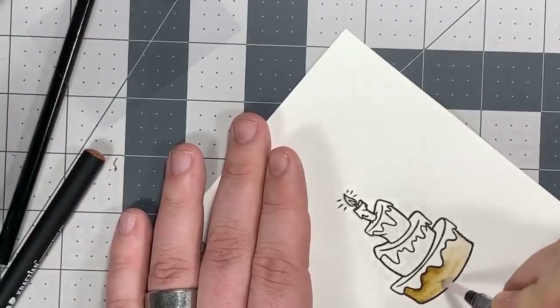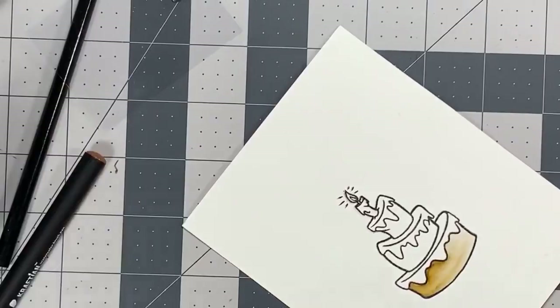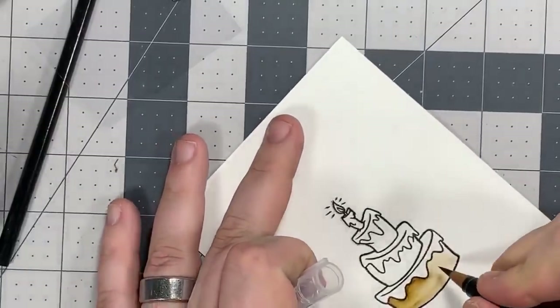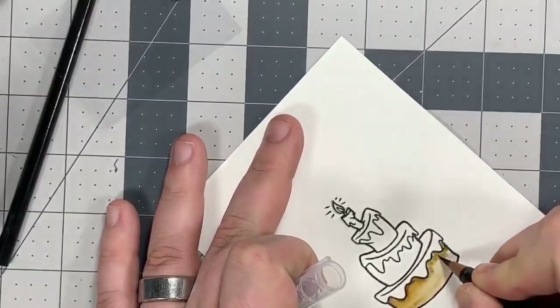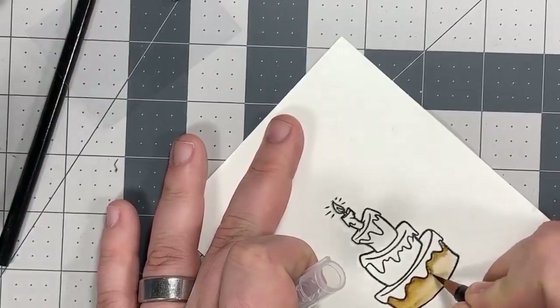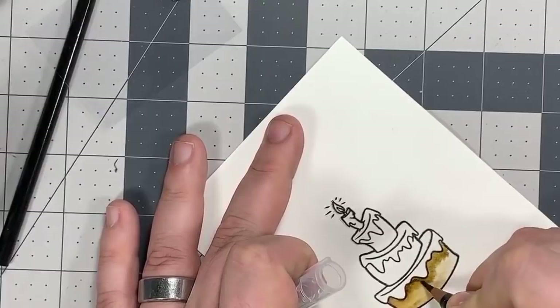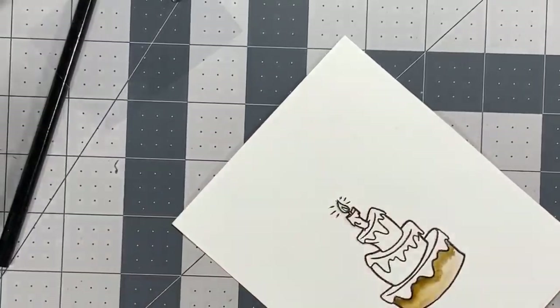Our stamp club is different than it used to be. The way it used to work was you'd get the stamp of the month the following month. Now you get the stamp right away as soon as you sign up. If you sign up for our $5 level stamp club, this is the one you'd get. There are only a handful of spots left because so many people signed up last month. We made that change about a year ago.